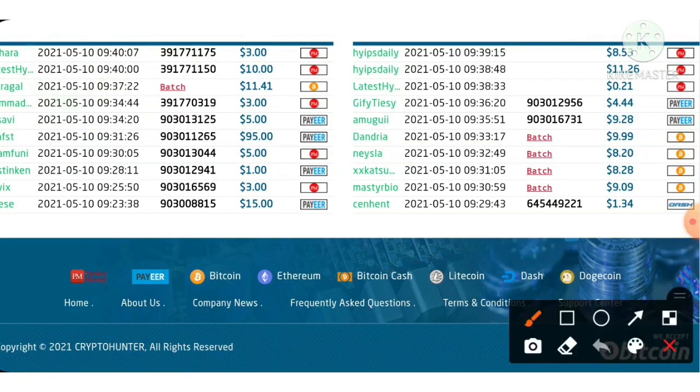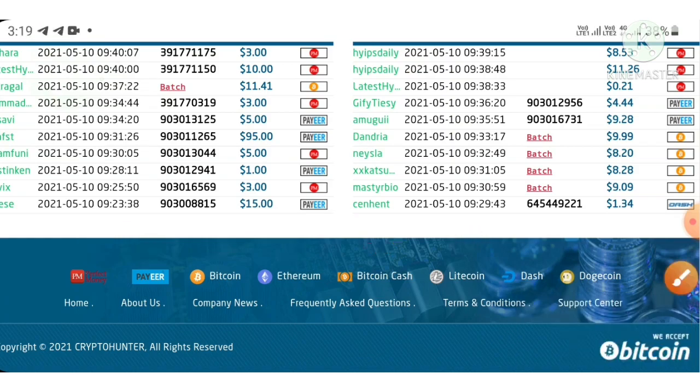You can see here the site accepts payment methods like Perfect Money and Payeer e-wallets, and in cryptocurrencies it accepts Bitcoin, Ethereum, Bitcoin Cash, Litecoin, Dashcoin, Dogecoin, etc.